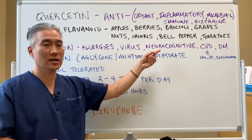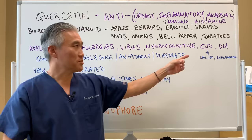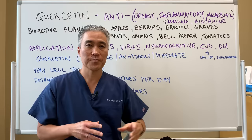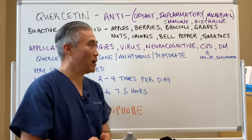Quercetin helps neurocognitive changes by improving inflammation and also has a cardioprotective effect. In terms of cardiovascular effects, it has a cholesterol-modulating effect — reducing high cholesterol — it reduces high blood pressure, and has anti-inflammatory effects. All of those things combined lead to a decrease in cardiovascular risk as well as neurocognitive changes.